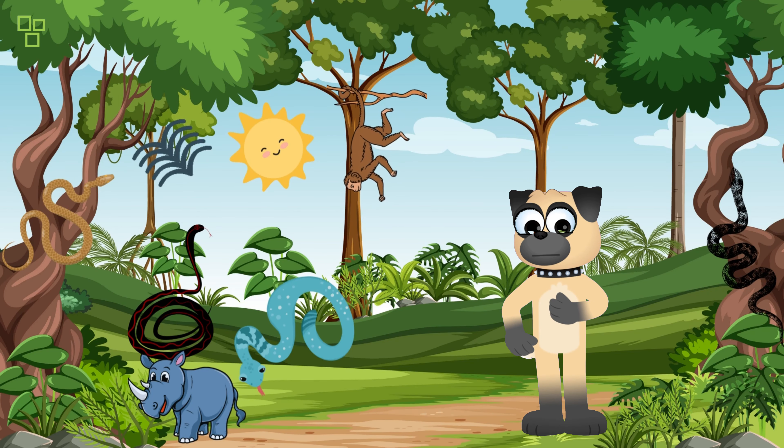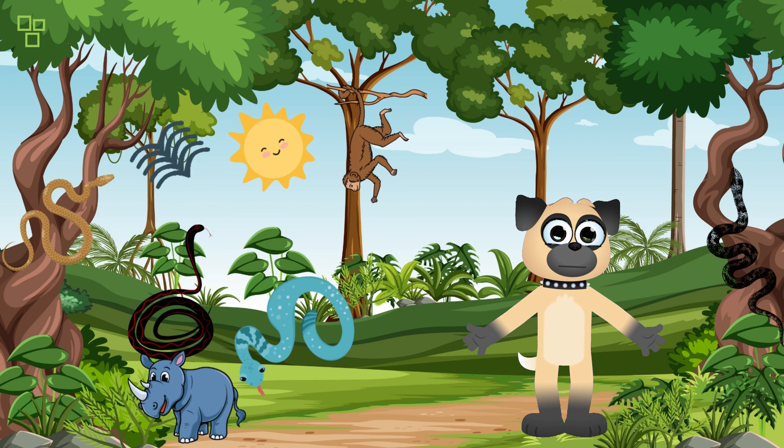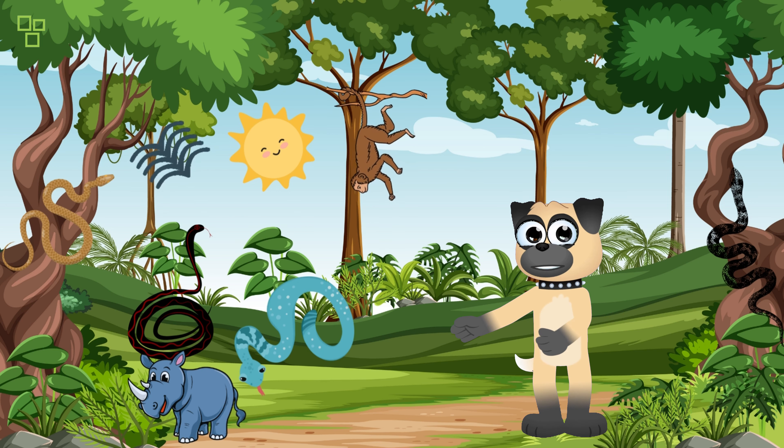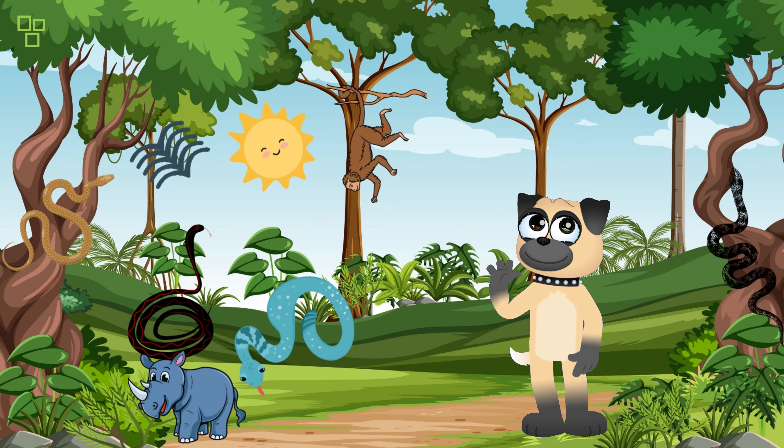Now let's meet our slippery friend, the snake! They don't have any legs, but they can move really fast. Snakes also use their tongues to smell things around them. Some snakes even have really cool patterns on their skin that help them hide in the grass. Can you spot the snake in this picture? Look closely!